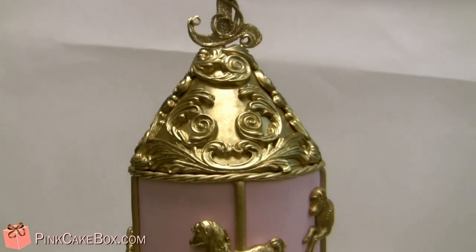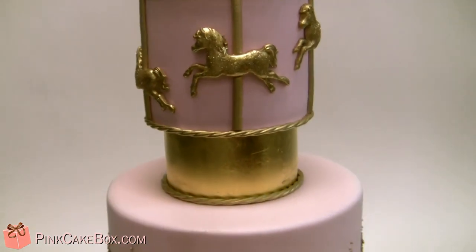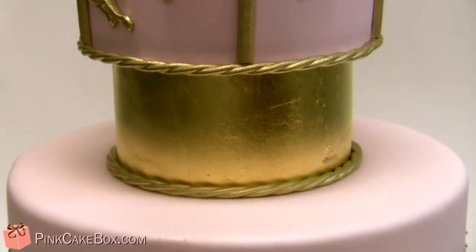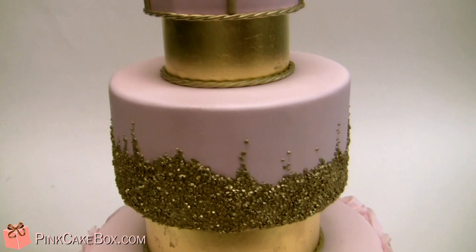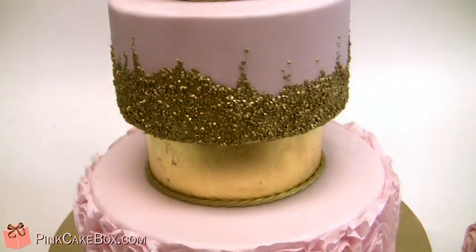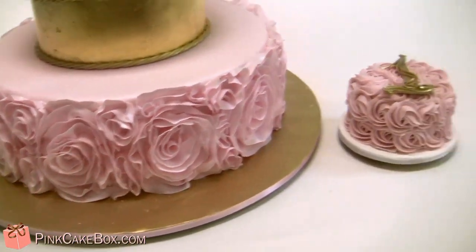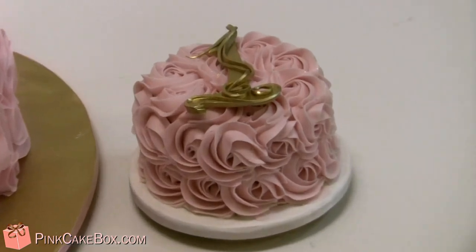We did a lot of scroll work and glittery horseshoes that match the invitation. The separators have gold leaf, some gold sequins, and on the bottom tier lots of pink ruffles. And then we did a cute little buttercream side cake for her to smash.